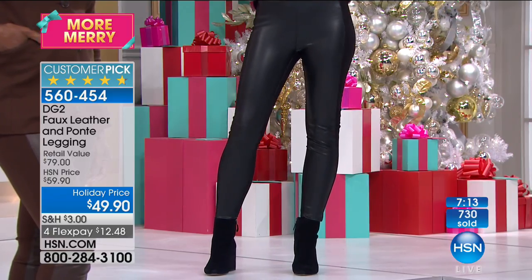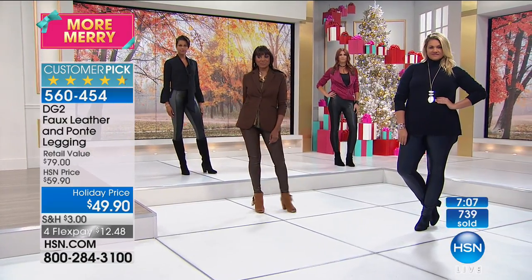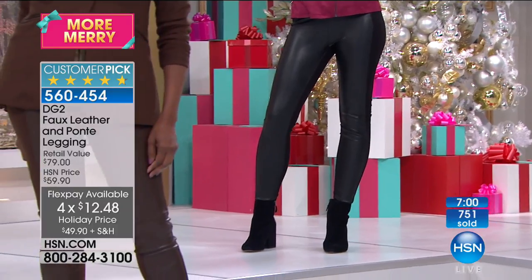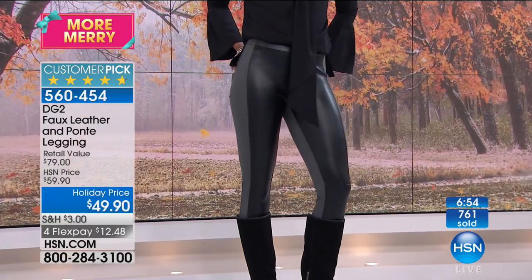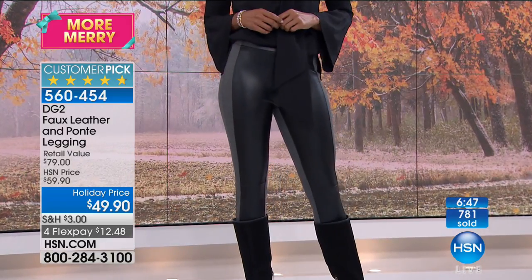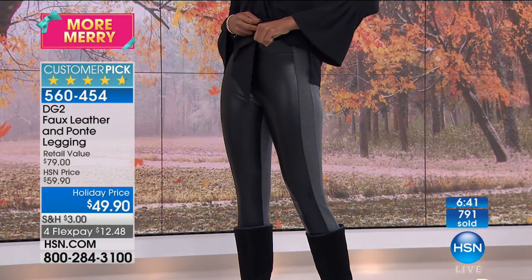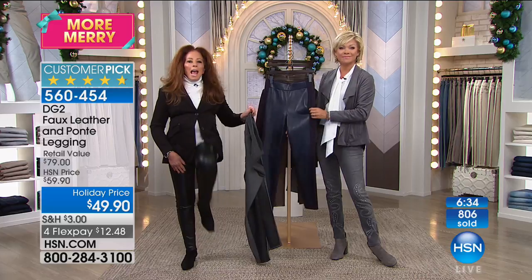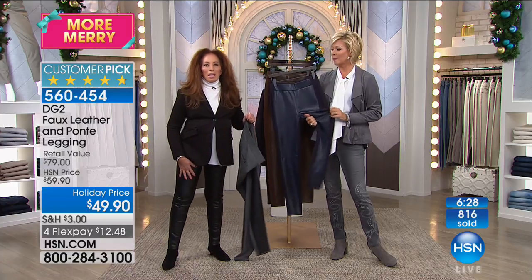If you can, use a flex pay of $12.48 to get a pair and then do another flex on another color — these are all classics and it's hard to choose. Most people get the black, but consider the gray and black, the rich espresso for a great autumnal color, and the deep navy. Over 700 are gone. We have about 3,000 left — and once they're gone, we won't bring them back except maybe 12 months later. Look at how much movement you get.